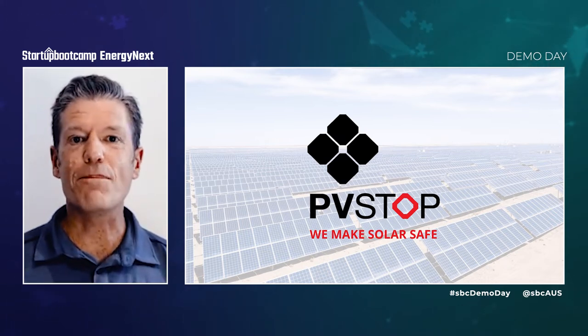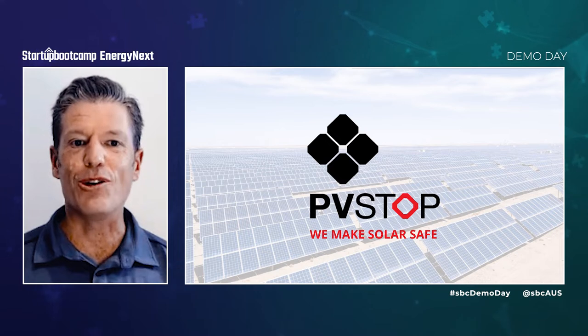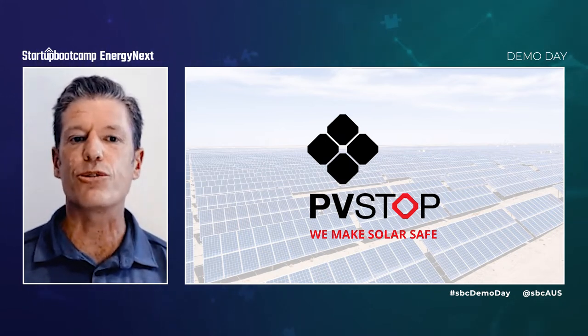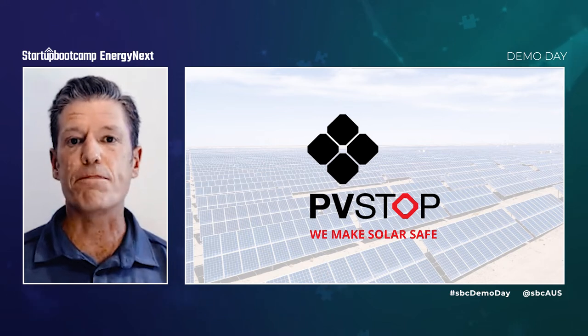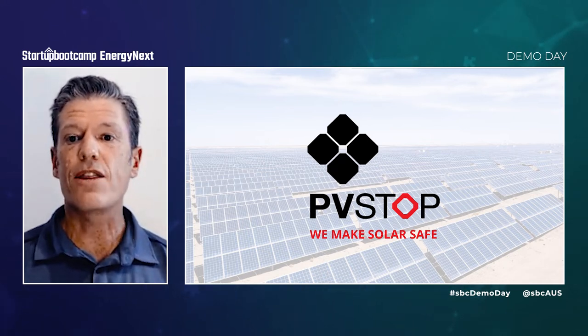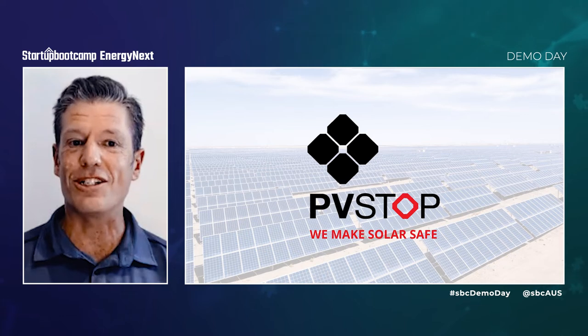The world is in the midst of a clean energy revolution. The rise of renewable energy as a mainstream power source is a generational shift, and solar panels in particular have led this charge. But there is a hidden risk that is now a global concern.